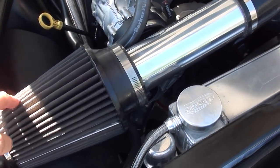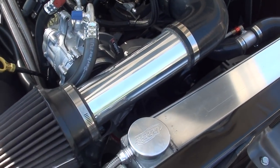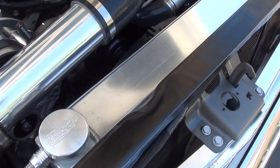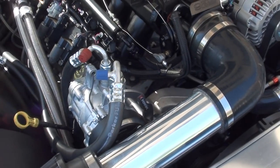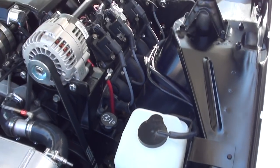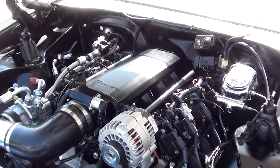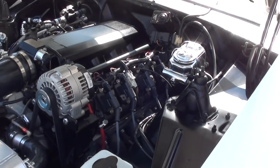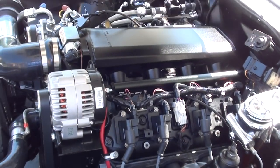It's a 350 Turbo Hydramatic transmission with a shift kit and a trans cooler. You can see they've got the upgraded air tube on it. Big aluminum radiator with electric fan. The car does have air — Vintage Heat and AC. The conversion was done in 2018 and we have the receipts on that.